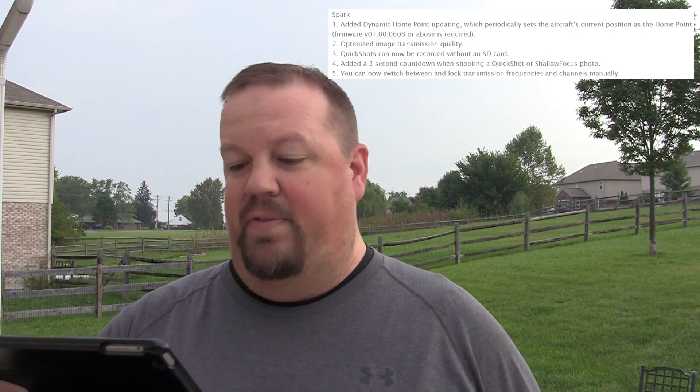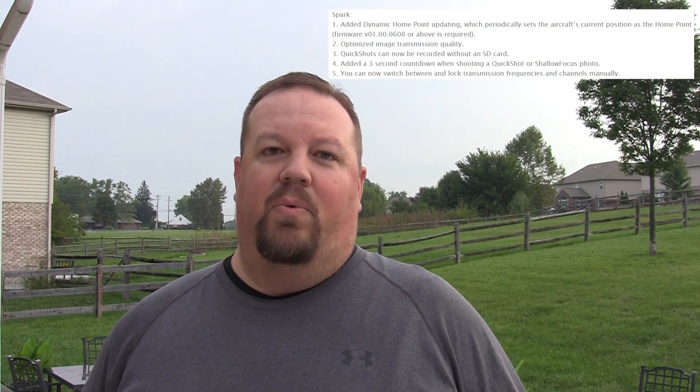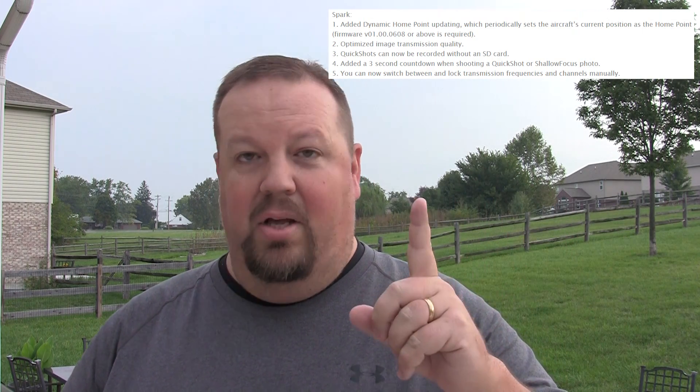They've made two more updates to the Spark that I think a lot of you guys are going to be interested in. The first one is they've optimized the image transmission quality. I don't know what that means exactly, but hopefully it means that those of us who, when flying the Spark, start getting cutouts and that kind of stuff will see less of that. Image transmission quality improvement is always a good thing. I've done a flight, but it's just a short one — this is not something you can test in one flight to say it's perfect or it's terrible. I think this is going to be kind of an ongoing test.